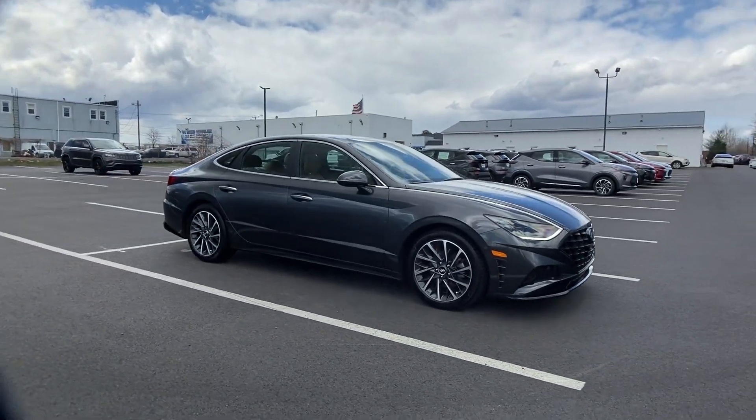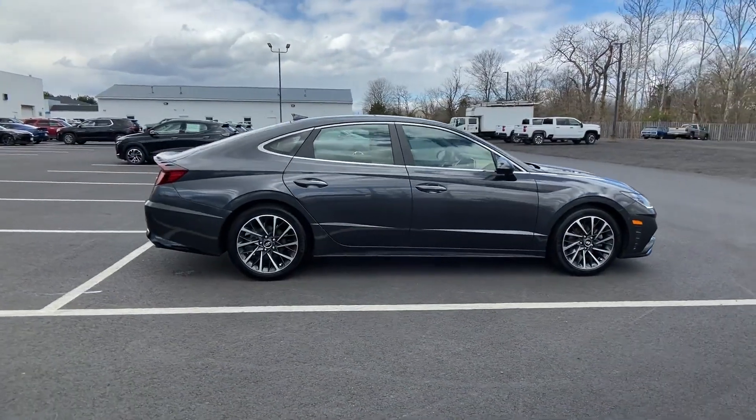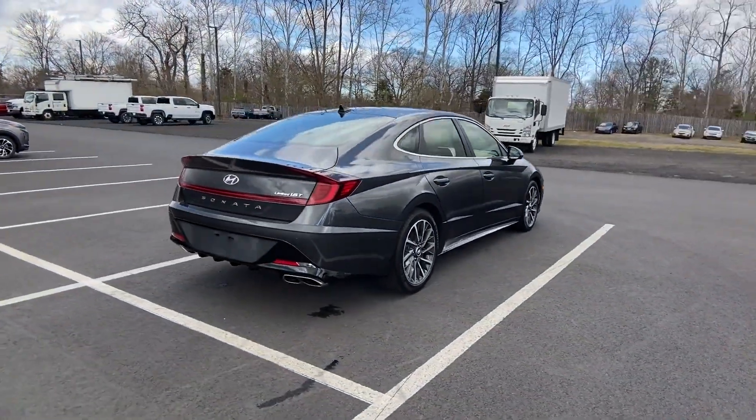2020 Hyundai Sonata with less than 28,000 miles on the odometer. This sedan combines safety and comfort with style and performance.